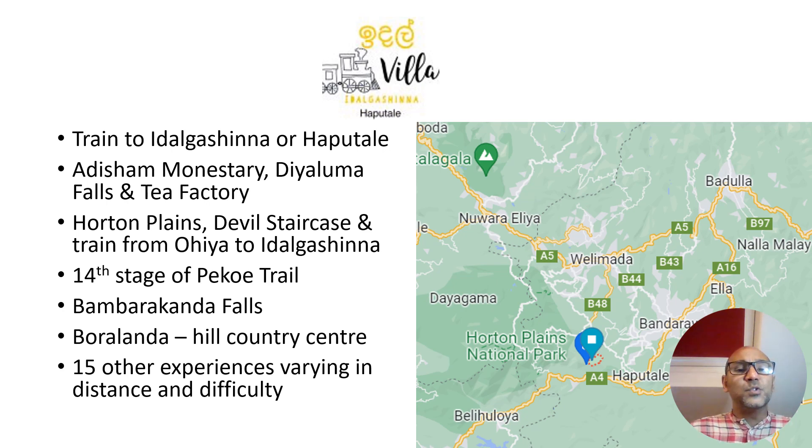The property is unique in a couple of ways. Every day you're with us we give you a different experience, included in the price is a little itinerary. One day you could take the train, another day you could visit Adisha Monastery, Dioloma Falls, and the Tea Factory. We're 45 minutes door to door to Horton Plains, and we can also take you through Devil's Staircase or at least to the viewing point at the beginning of Devil's Staircase.